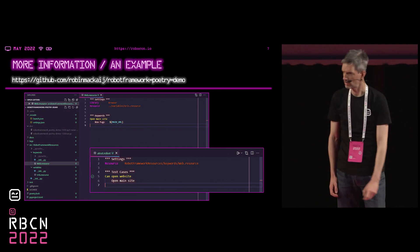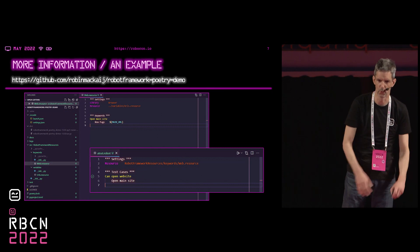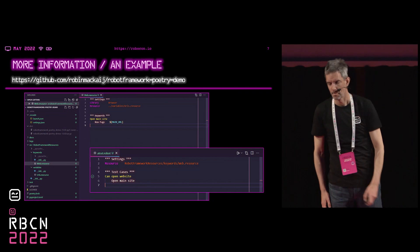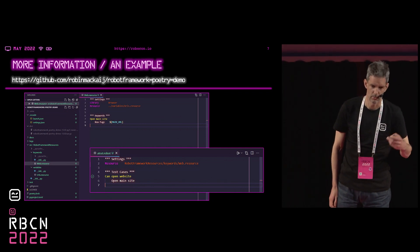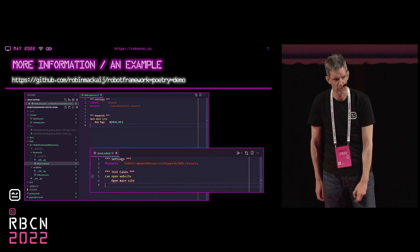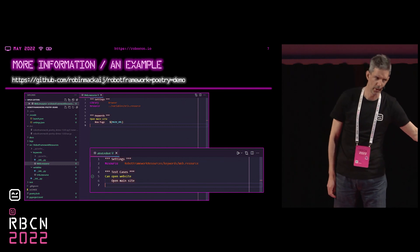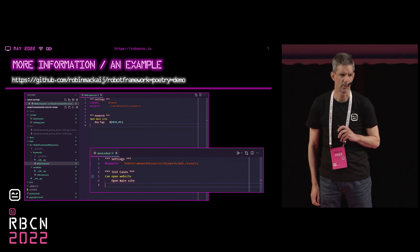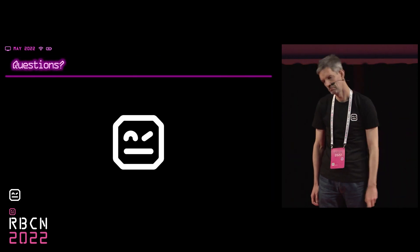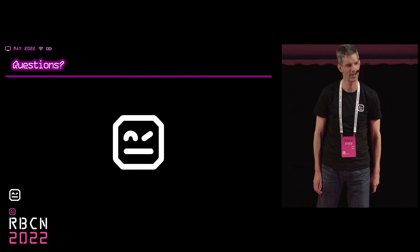I've made an example repo for this that showcases how this project structure would look — how you use the basic commands, the Poetry introduction, the most important commands, how you build it, how you distribute it, and how you can use it in another repo. One minute left — not sure if you have time for questions, but that's it. Thank you.